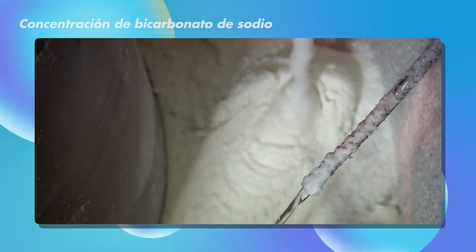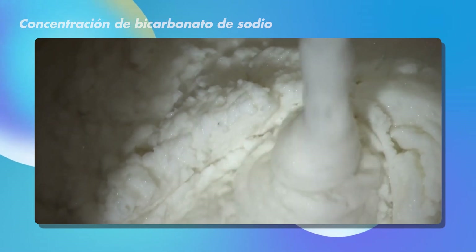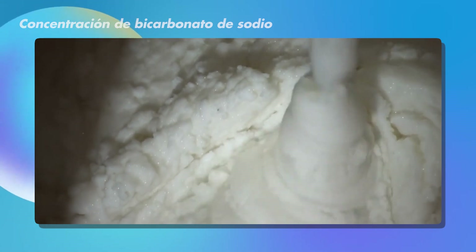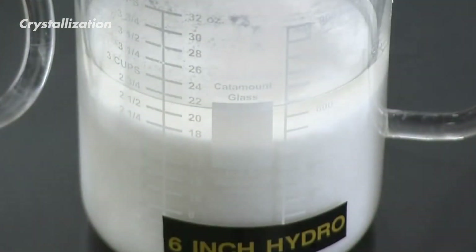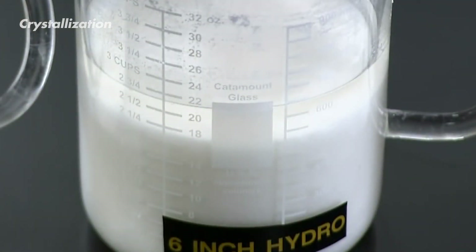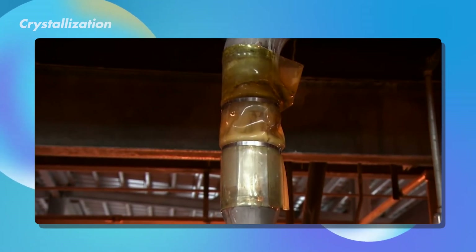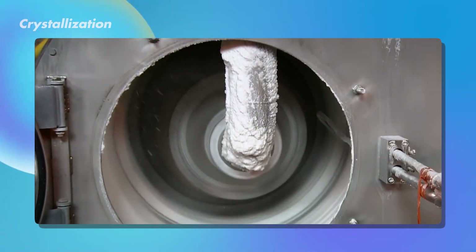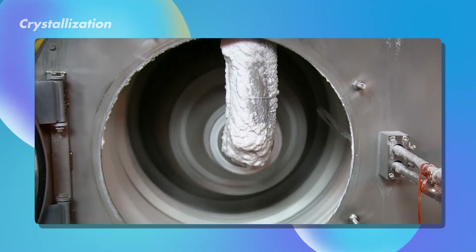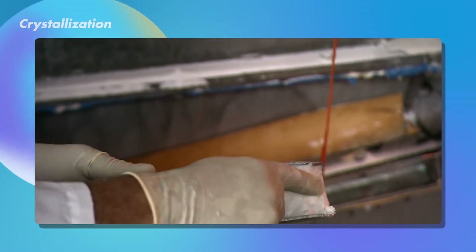The less water there is, the easier it becomes for the sodium bicarbonate to form the tiny crystals we all recognize as baking soda. As the solution cools down, it gets stronger, and sodium bicarbonate doesn't dissolve well in cold temperatures. This is the cue for tiny crystals of baking soda to start forming in the liquid.